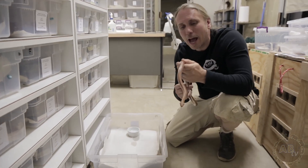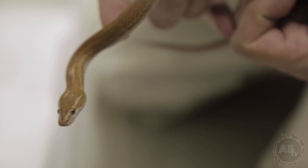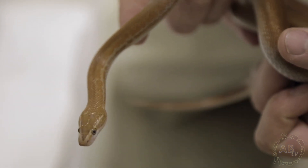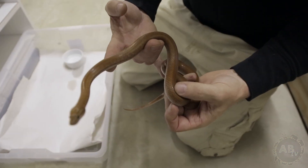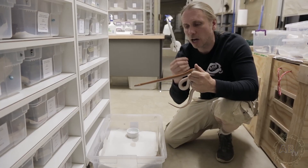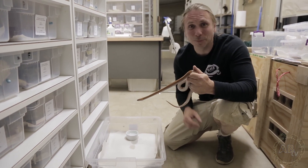Take a look at this absolutely gorgeous animal — there's just so much red and rust color in it. It's actually a color phase from Northern KZN, and this red color is going to really aid tremendously well when breeding into the albinos to produce red albinos. That's going to be spectacular.